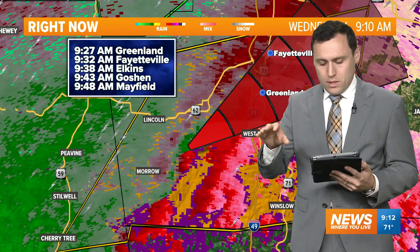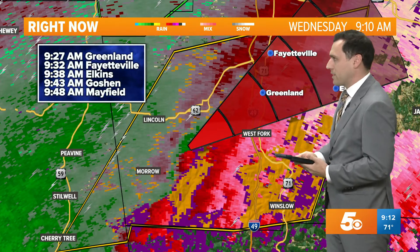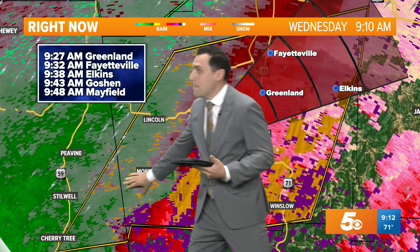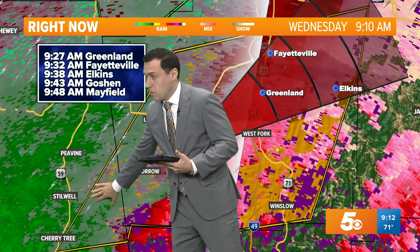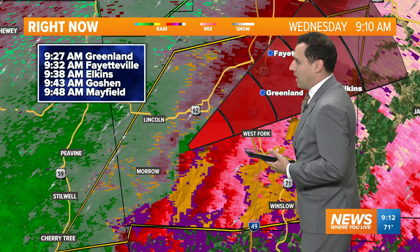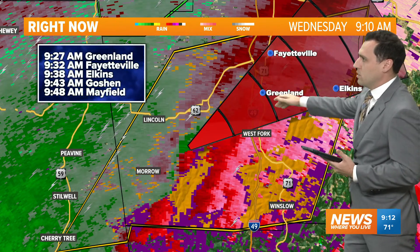Michelle, are we live on social media currently? Yes. We're going to stay live on social media and continue to track this. I just wanted to bring you an update — we are watching an area of rotation that may have produced a brief tornado. This has happened really in the last 15 to 20 minutes. That circulation has moved into southwestern portions of Washington County, moving off towards the northeast.